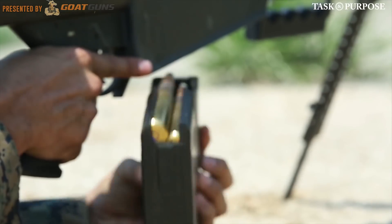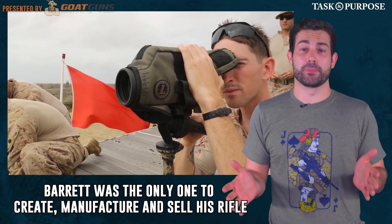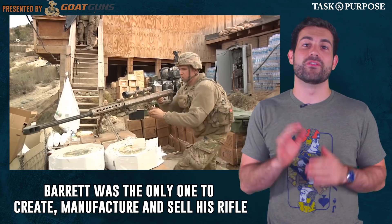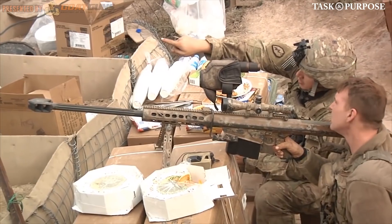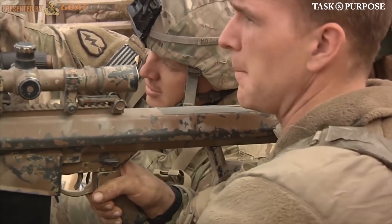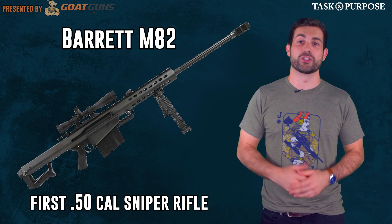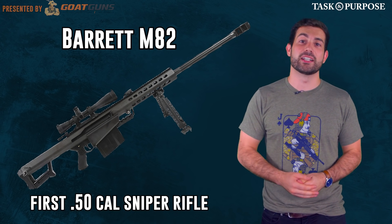Barrett eventually sold his sniper rifle to multiple militaries around the world and became one of only seven people in the last 100 years to invent a firearm adopted by the US military, alongside the likes of Eugene Stoner and John Browning. The reliable and respected Barrett .50 caliber sniper rifle is truly a success story of American ingenuity.